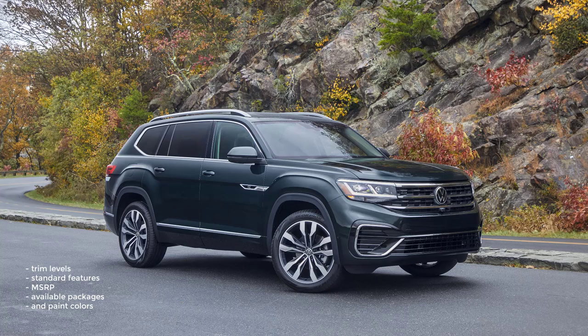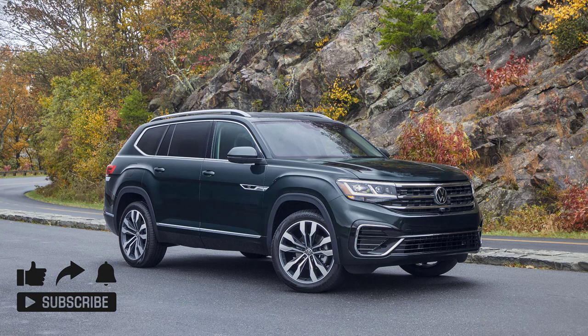That's it — I covered the trim levels, standard features, MSRP, available packages, and paint colors for the 2022 Volkswagen Atlas. If you found this video helpful, informative, or entertaining, please like, share, and subscribe to my channel. Thanks for watching.